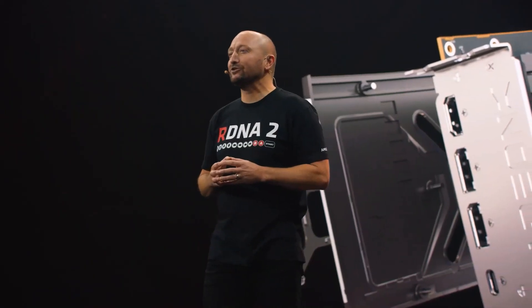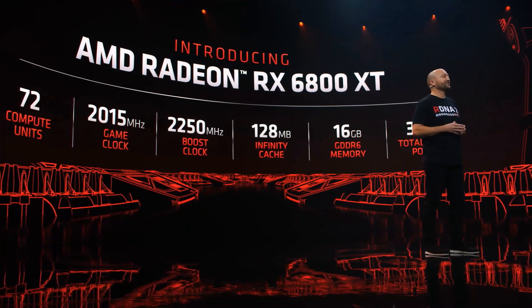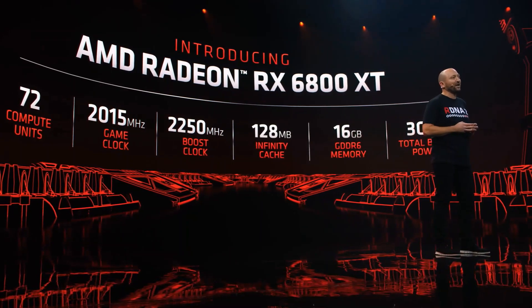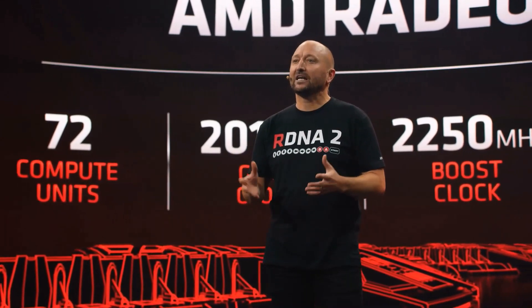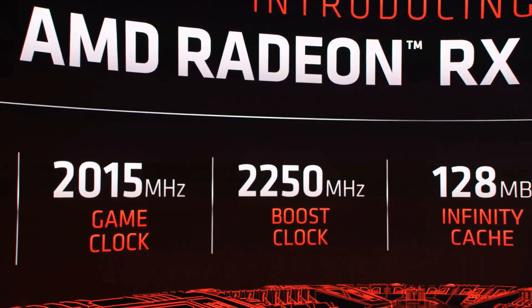Allow me to introduce you to our brand new AMD Radeon RX 6800 XT graphics card. The 6800 XT is purposefully designed to play all of your favorite AAA games at 4K and below resolutions, and at the highest quality settings available. It comes with 72 compute units and runs with a game clock of over 2 gigahertz.